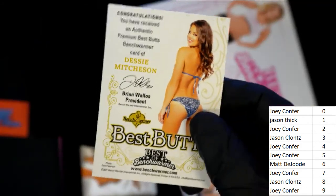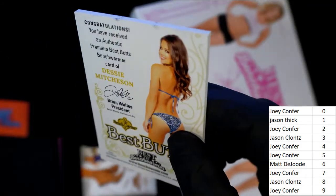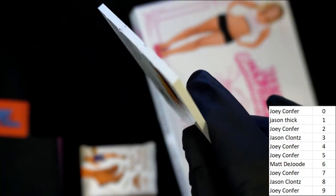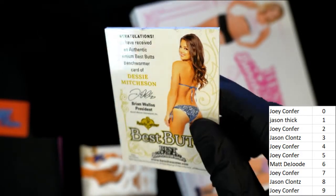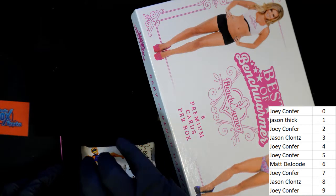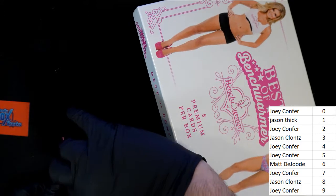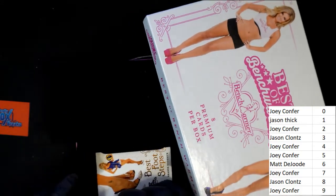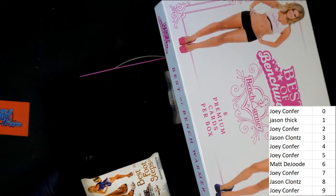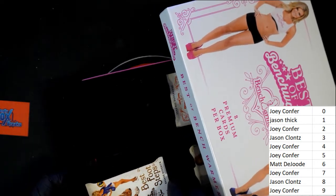I want to let you know, this one came out of the box like that — that's not something we did. It is a little bit dinged, unfortunately. That's not something we did here at Friendly Collectibles. The next one looks like, Jason, you've got something else here — this is another one, it is a very, very nice Best Footsteps.